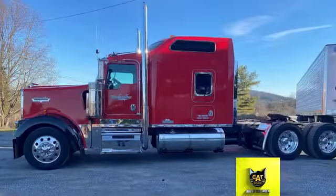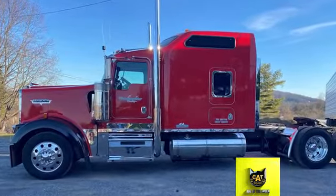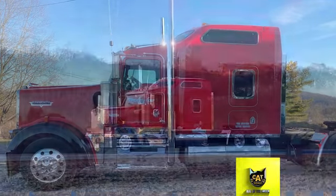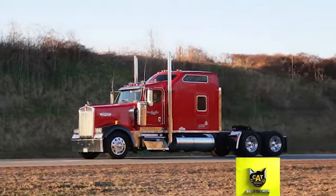Lamar was driving a Kenworth T660 that had been featured on a Catscale Super Trucks card, but in August 2020, his rig was totaled in a 30-vehicle crash in South Carolina.